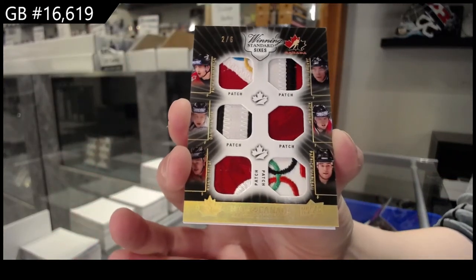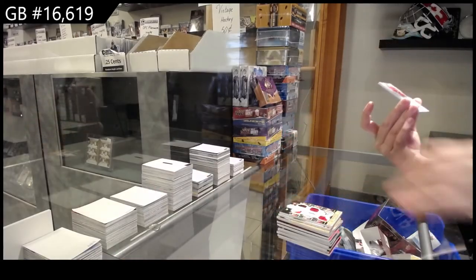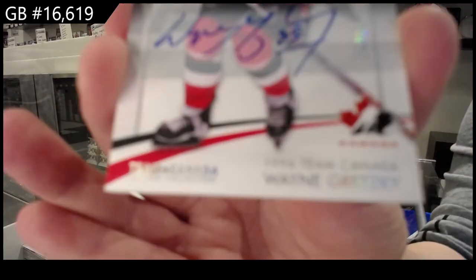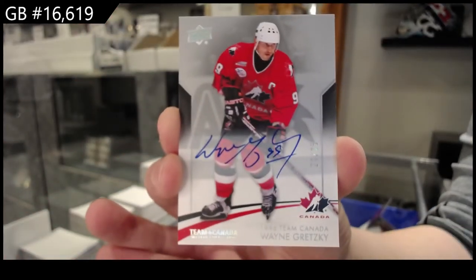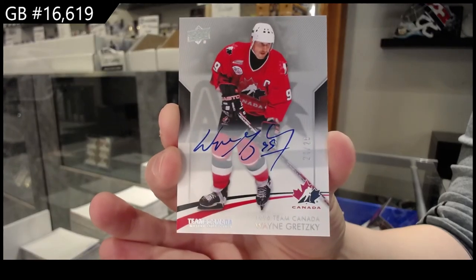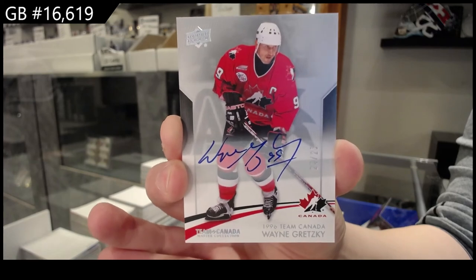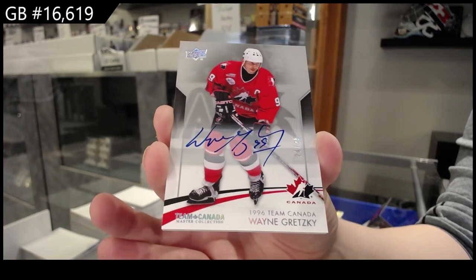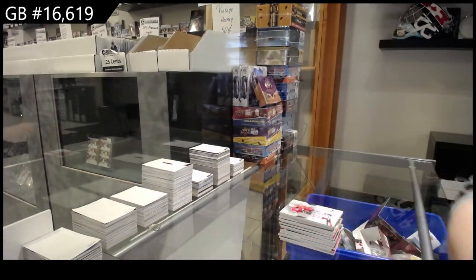And we finish off — if you thought Wayne Gretzky was good enough, well, base auto number to 25, Wayne Gretzky! I think this is the first one of these I've done that I pulled two Gretzkys. Base auto of Wayne Gretzky. Alright, let's do the randoms — multi randoms coming up next.